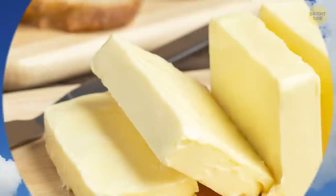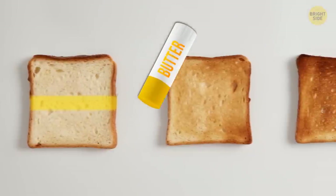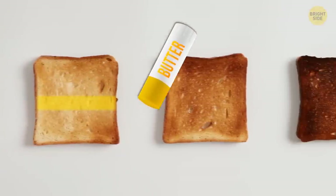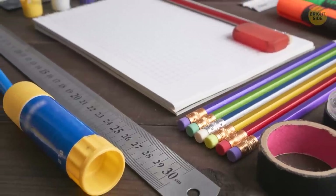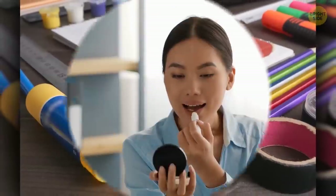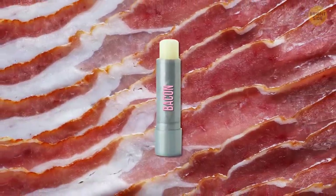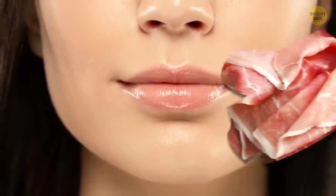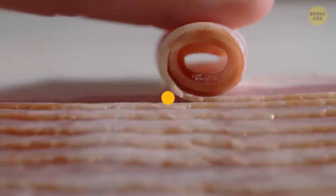How about a butter applicator in the form of a glue stick? With this invention, making sandwiches in the morning will become so much easier. The main challenge is to not confuse it with a real glue stick. Bacon Lip Balm is a great addition to those butter sticks — this product is already being sold online. Imagine rubbing your lips with a piece of fried bacon before going out. Not really my thing, but you do you.